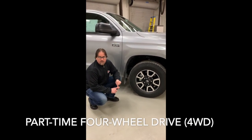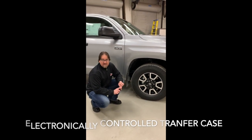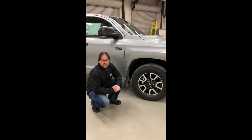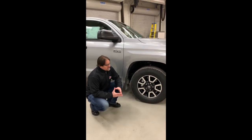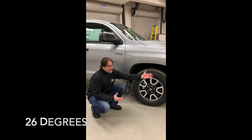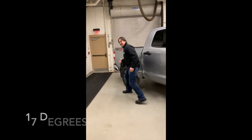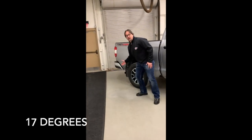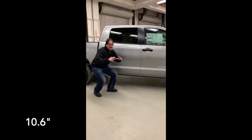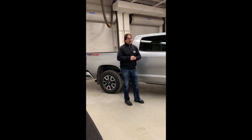When it comes to the truck, we have a part-time four-wheel drive system with an electronically controlled transfer case. We have A-TRAC and we also have automatic limited slip differential. Off-roading is a big deal for truck buyers. Our approach angle is 26 degrees, our departure angle is 17 degrees, and our ground clearance sits at 10.6 inches, making it much easier to overcome the obstacles we encounter off-road in rugged terrain.